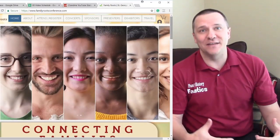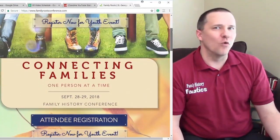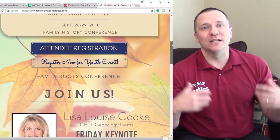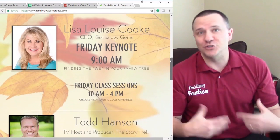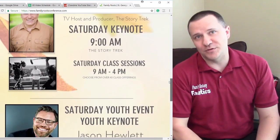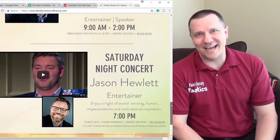Family Roots Conference is at the end of September in St. George, Utah. This conference has over 80 classes, entertainment for the whole family, and lots of the speakers that you enjoy. If you want to learn more about your family history, go to the website listed in the description below, register for the Family Roots Conference, and stop by and say hi to us!